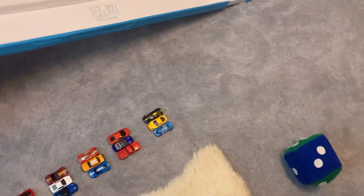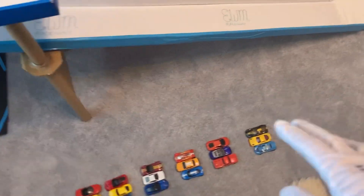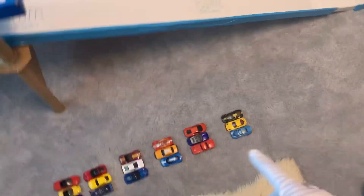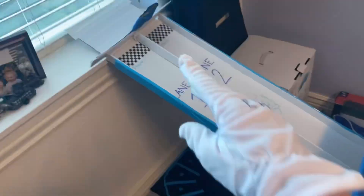We're going to roll the dice to see which two teams are going up against each other. The car that crosses the finish line from each team we will keep. Then we'll race all six of those, three in each lane, and then get our two winners and do two heats with those.